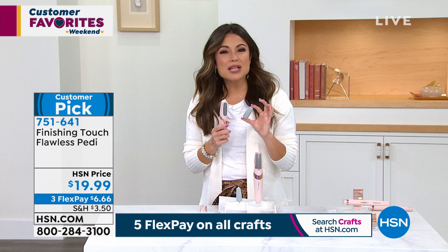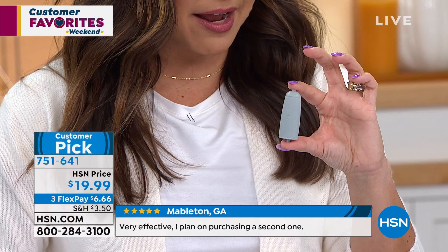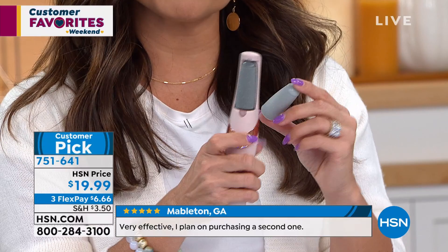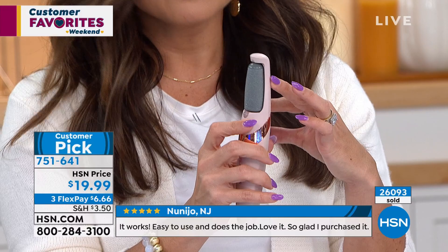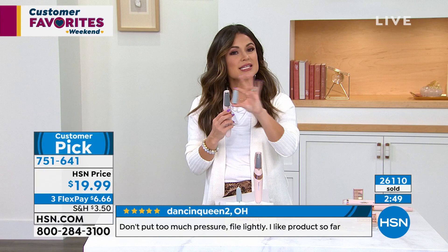I like that there's no blades — it's not one of those graters. It really is simple to use, and you're getting two attachments: the fine attachment, which is great for maintenance and smoothing things up, and then the coarse roller for those stubborn calluses, dead skin, and buildup around your toes and heels. That is really going to get in there and get the job done, and it's easy to clean — pop it out, rinse it, let it air dry.